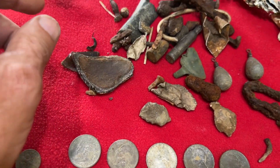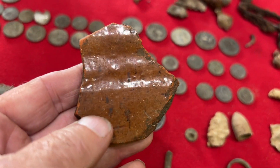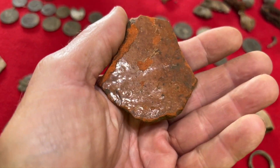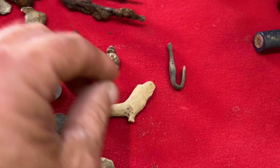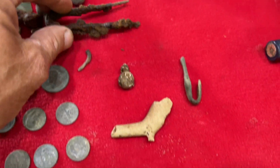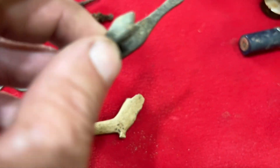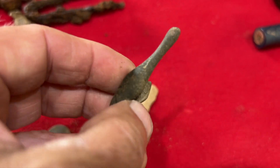In that same hole where the 1694 coin came from, we found some pottery - some redware right here. That's probably some really old stuff. And this thing that came out of that hole looks like some kind of tool they had back then. Did that come out of the hole too? Yep. I'm not sure what that is - put it in the comments below!